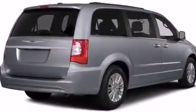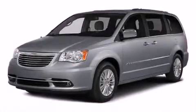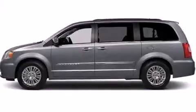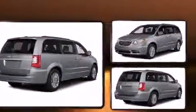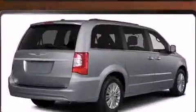Third row seats expand the maximum passenger capacity to seven. Enjoy your favorite music via the stereo system, which includes a CD player with MP3 capability and six speakers enhancing the audio experience throughout the interior. Rear LCD monitors provide entertainment that your passengers will appreciate, no matter how far the drive.